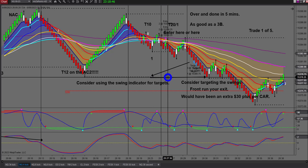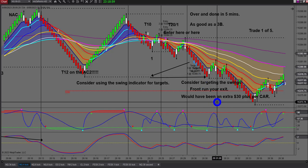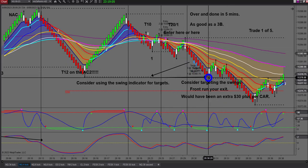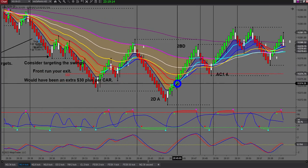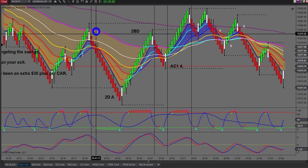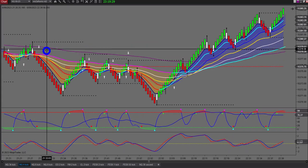We also want to front run - I don't want to get out right at the swing low, I want to get out just a little before we hit it. If I'm too far away I may just go with a fixed target. Down here we came down and hit the pivot, went through a little. That first trade was over and done with in five minutes.